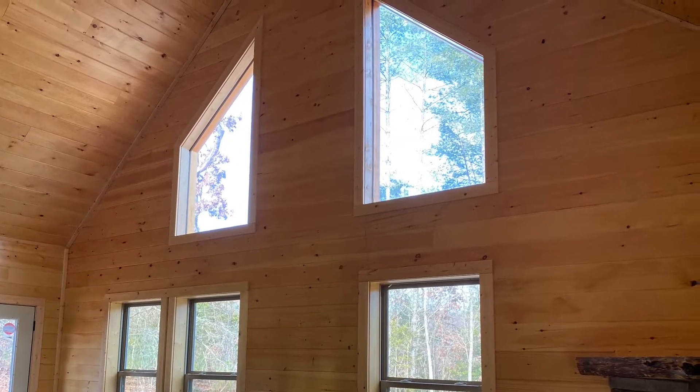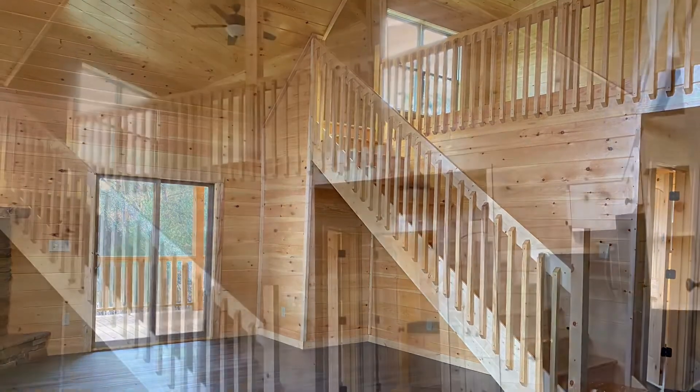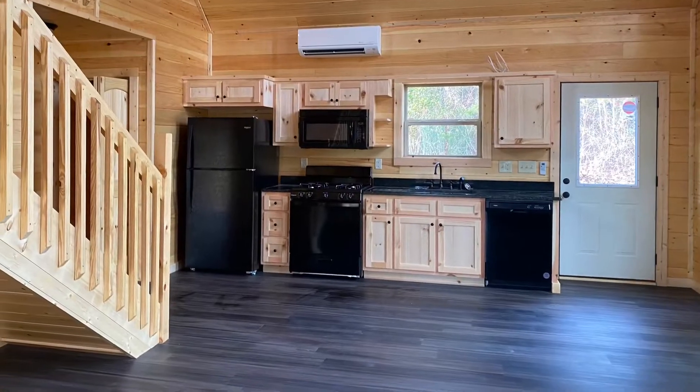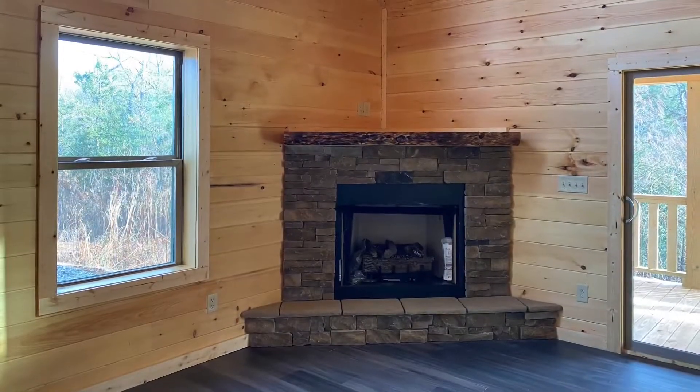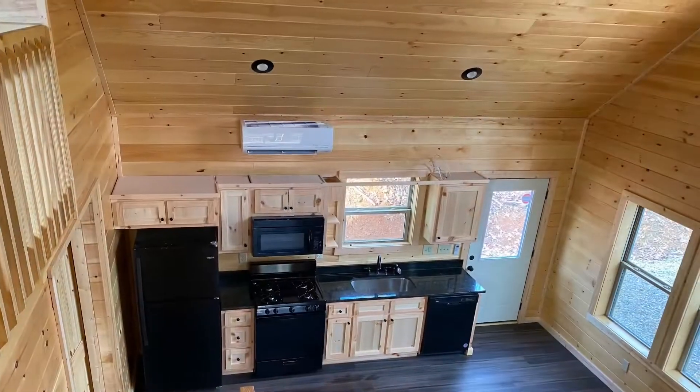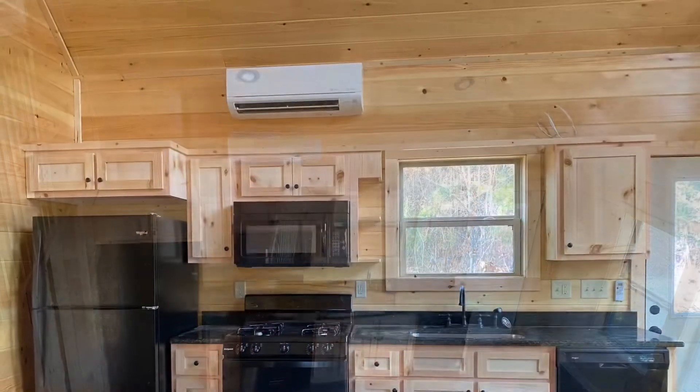Absolutely beautiful. This home is all wood interior. The buyers did choose some luxury vinyl plank flooring throughout the home. We do include the kitchen appliances and a stack stone gas log fireplace. Absolutely gorgeous. Open great room.